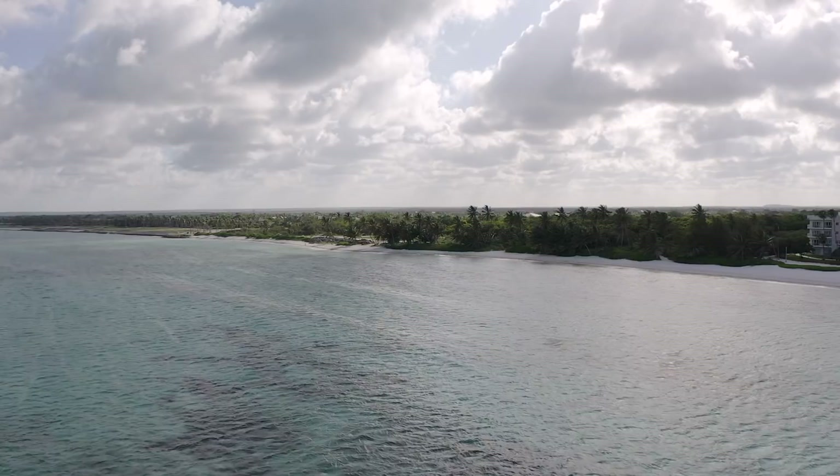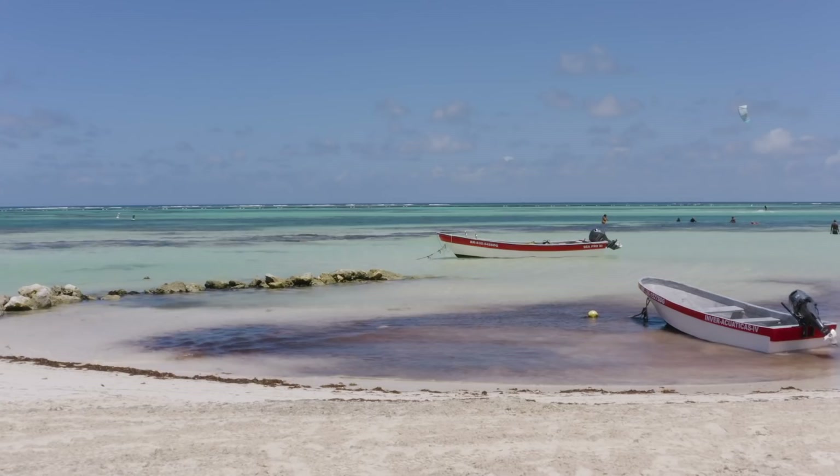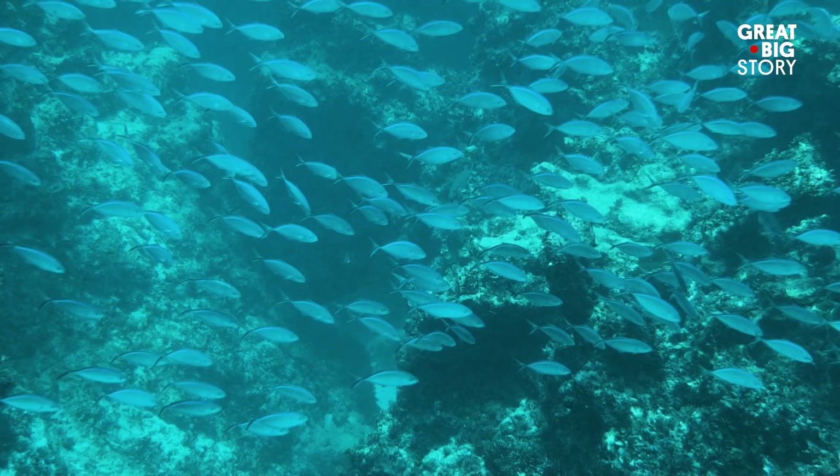The first is a sight that is invisible to most travelers. Off the coast of Punta Cana sits one of the country's most unique museums. A museum full of history and life, it can only be found over 20 feet underwater. Divers have the chance to explore a 17th century shipwreck as it sits within the Caribbean reef in this living museum of the sea.